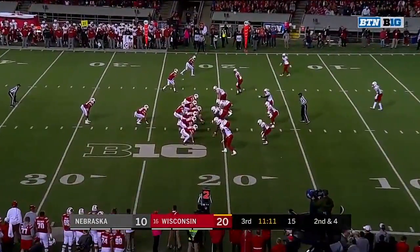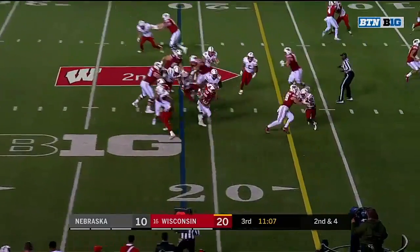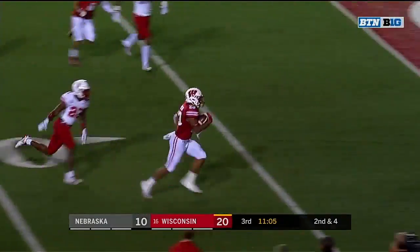Now they've got a fresh set of downs. Second and fourth to 21 — Taylor again, Taylor with a hole, Taylor got a block, Taylor's got a touchdown!